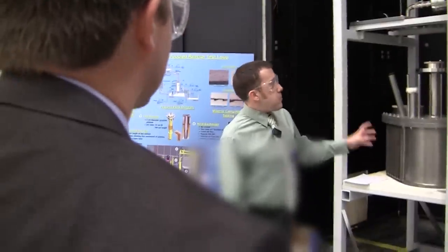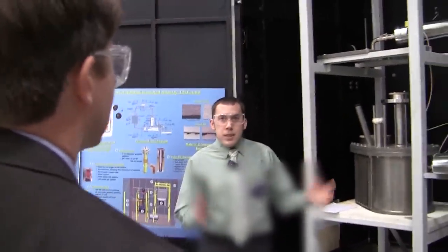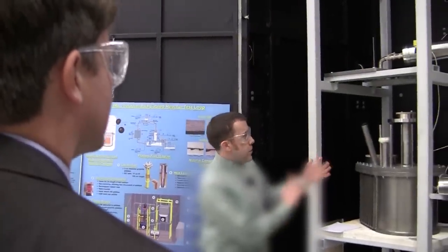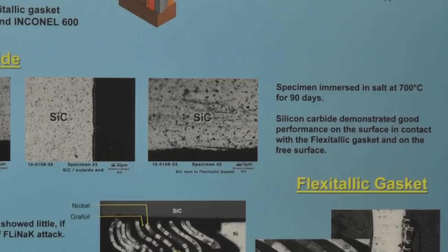Is all the heat localized on the pipes or do you heat the whole box? Yeah, all the heating is in the pipes. There will be a crucible here, about six feet — pretty big, made of nickel. That's where we'll initially load the salts and pass hydrogen fluoride and hydrogen through it to clean out the oxides and different contaminants inside the salt.